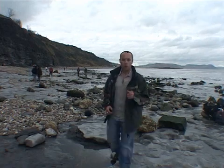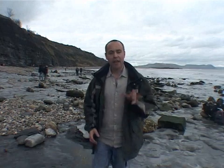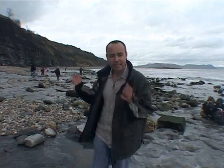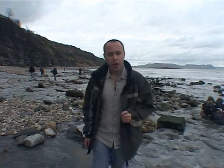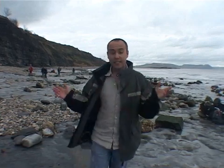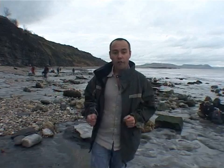I'm here at Britain's only World Heritage Site, comparable to the Grand Canyon and the Niagara Falls as an area of outstanding interest. This is part of 95 miles of stunning coastline across the south coast of Britain, and it records 185 million years of Earth's geological history. This is Lyme Regis, part of the Jurassic Coast.